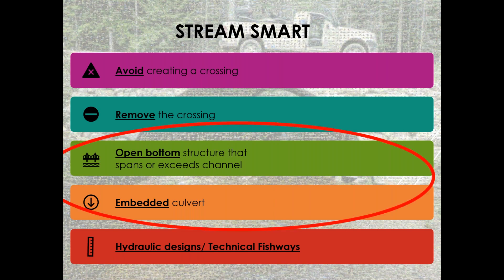Today we're mostly going to talk about two options: the open-bottom structure that spans or exceeds the channel, or an embedded culvert — if you have to have a crossing, these are the two best things you can do. There's also a hydraulic-design technical fishway option, but we typically only like to see that used in specific situations like tidal culverts where you can't create a stream channel through the culvert. The problem with those solutions is they usually work for whatever species you're targeting but not for numerous species, and we prefer solutions that work for all species in the stream.